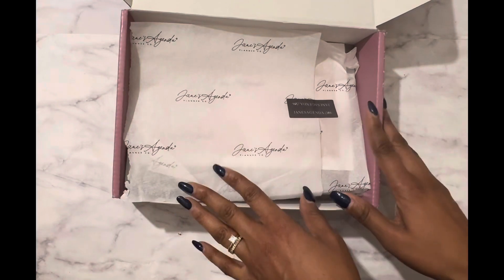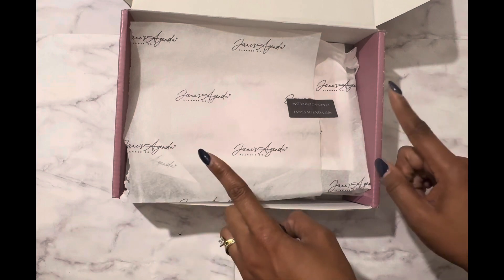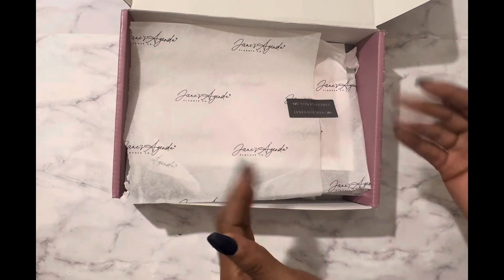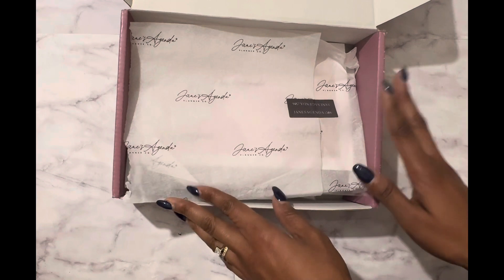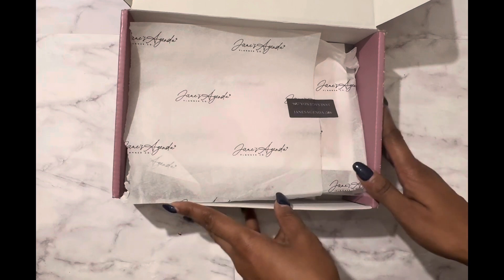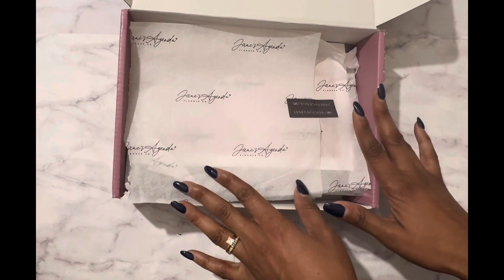Hi everyone, this is Business Beauty Kayla. Welcome to my channel. If you're new, welcome and I'm glad to see you. And if you're returning, welcome back. Good to see you again. I'm excited to share my deluxe box for January 2024 from Jane's Agenda and do a quick setup also.